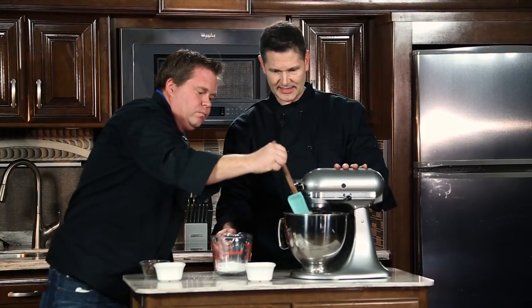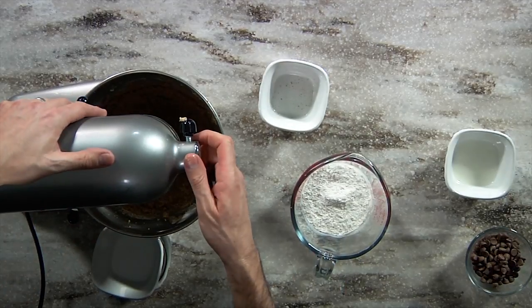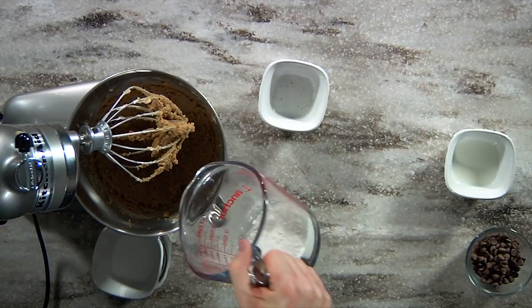Tom's going to get that off the side there. We're going to go ahead and put in your flour. What's going to happen when you put in your flour is it's going to start to get a little bit chunky. Let me turn that off and lift this up — you can see how that's nice and creamy.